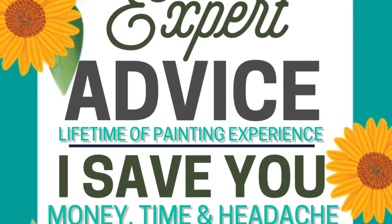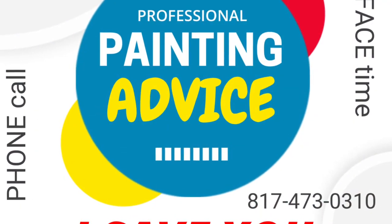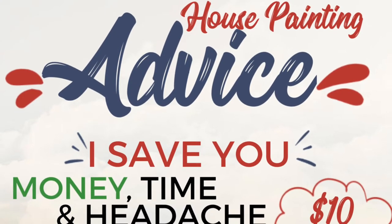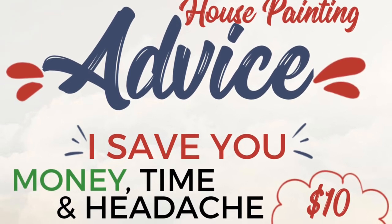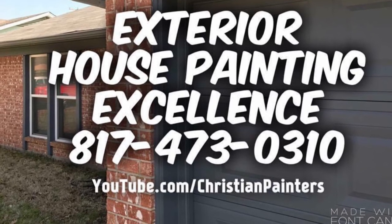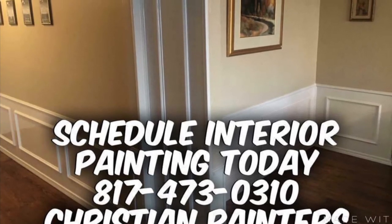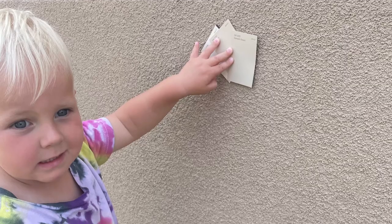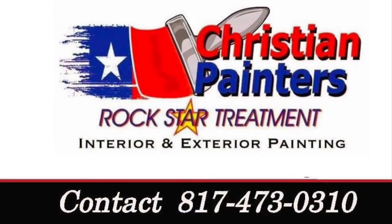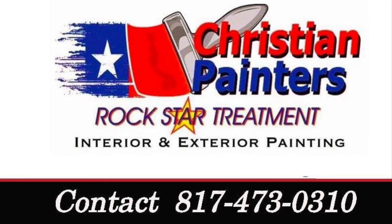If you have questions or paint color needs, or maybe you're hiring a professional painter, let me save you money, time, and headache. Contact me with pictures, videos, or FaceTime. For $10 and 10 minutes, I share a lifetime of expert house painting experience. You know who to call — Christian Painters, 817-473-0310.